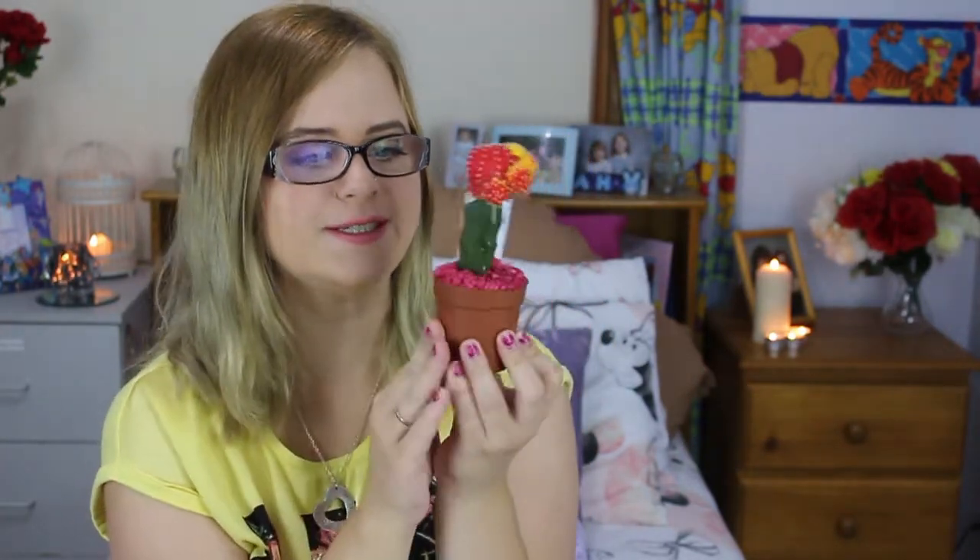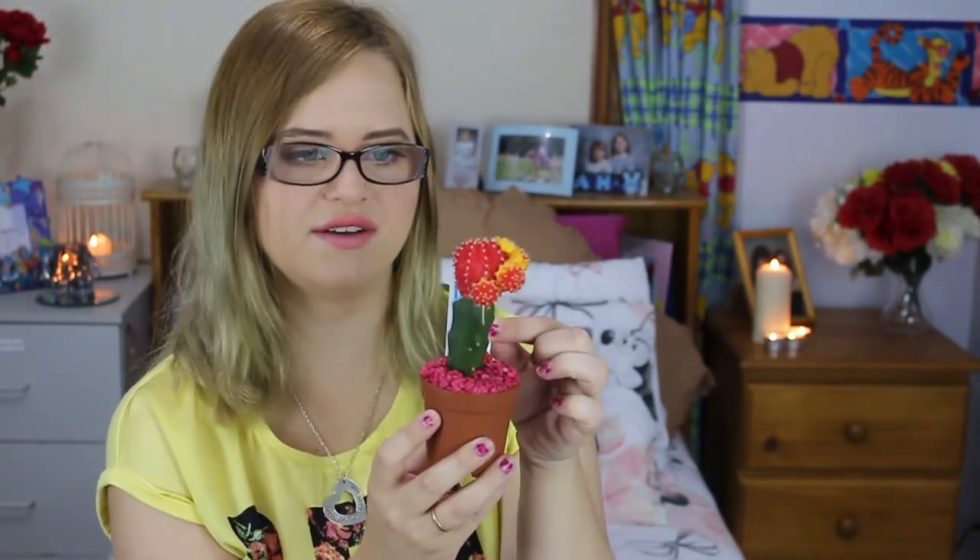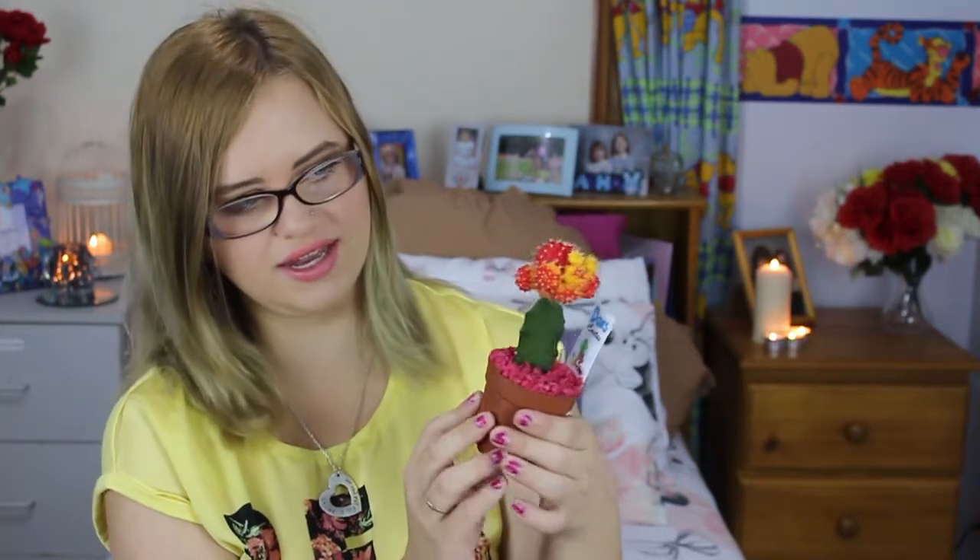The last thing I've been loving this month has been my cactus. It's so colourful and cute. His name is Dan because the label says Dan's Cactus. I've never looked after a cactus before so I'm hoping it lives.